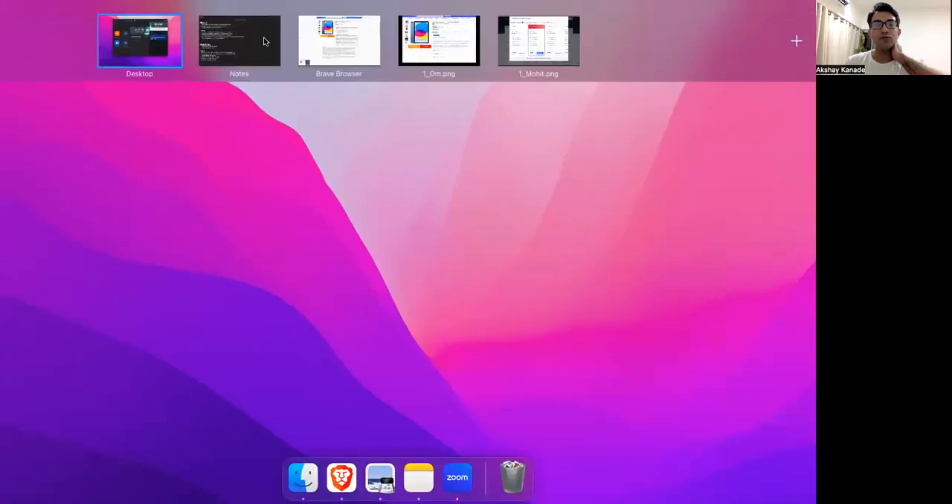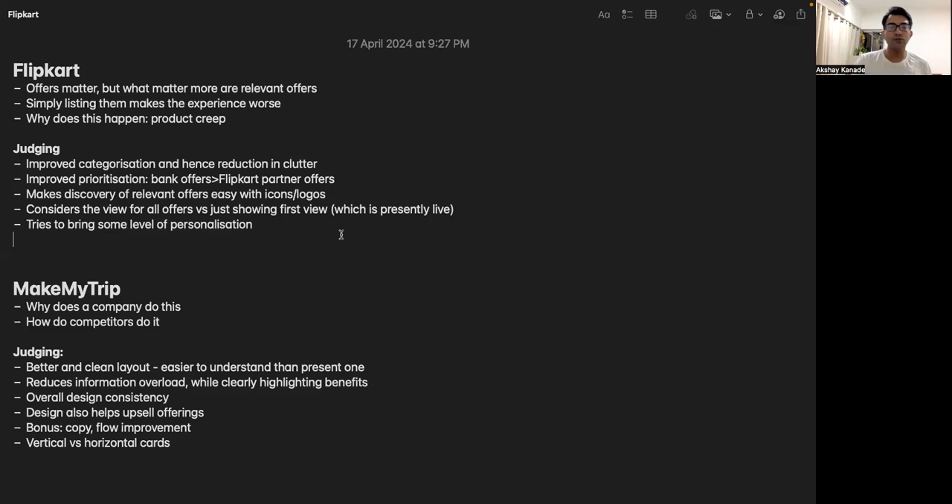Good evening and welcome to this discussion on Flipkart and MakeMyTrip. These challenges were held last week and the week before. We'll go through the main points, how we judged them, and look at some of the designs — both winning entries and others. Feel free to ask any doubts or questions. We'll try to cover both challenges in the next 30 minutes. We'll start with Flipkart and then go to MakeMyTrip.